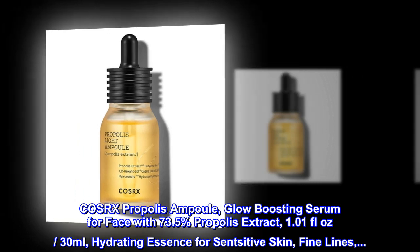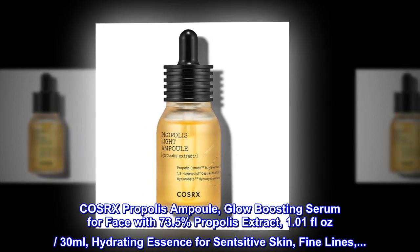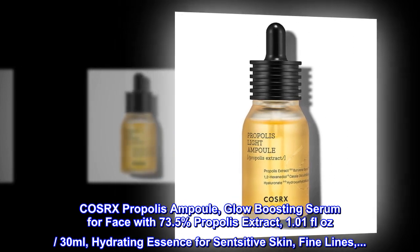COSRX Propolis Ampule — a glow-boosting serum for face with 73.5% propolis extract. 1.01 fluid ounces, 30 milliliters. Hydrating essence for sensitive skin and fine lines.